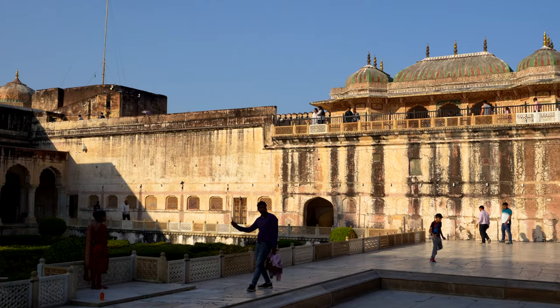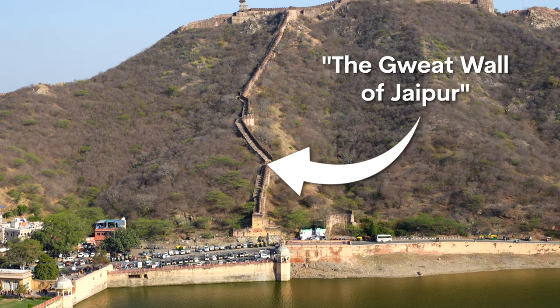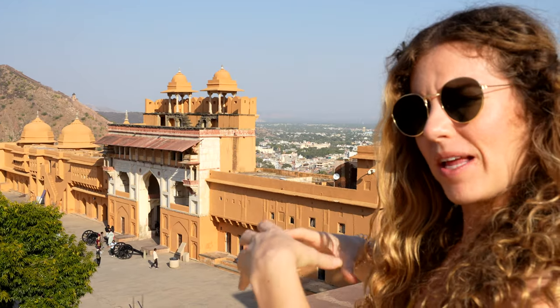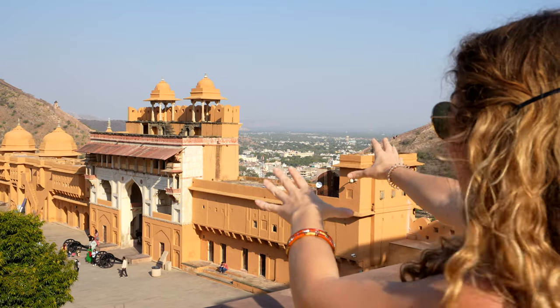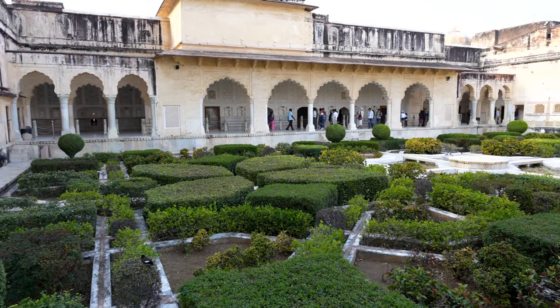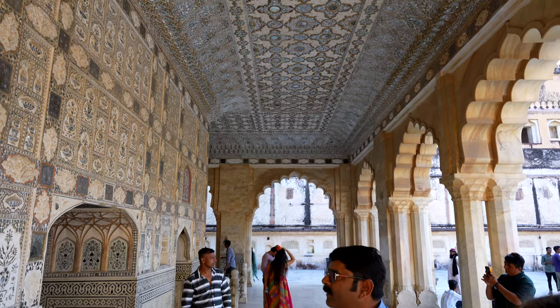The fort is a perfect example of the fusion of Hindu and Mughal architecture and is a UNESCO World Heritage Site. Inside Amber Fort, which is surrounded by the great wall of Jaipur, the fort is strategically placed with mountains on each side, creating multiple lines of defense so enemies really can't get in.